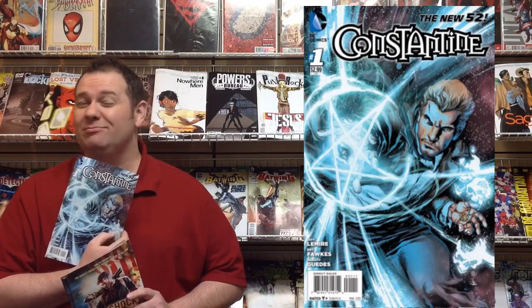DC Comics has released a brand new issue number one this week in the form of Constantine. Number one — all you fans of Constantine, Hellblazer, Black Magic, The Occults, The Dark Arts. Well, Constantine is now being incorporated into the DC Universe, so it may not be as rated R as it previously was, but I'm sure you will still enjoy this new series written by Jeff Lemire. Add it to your pull list.